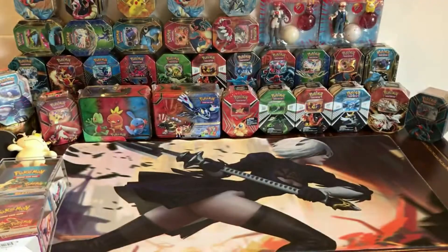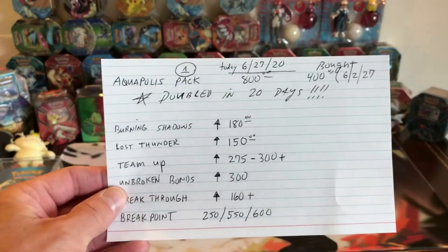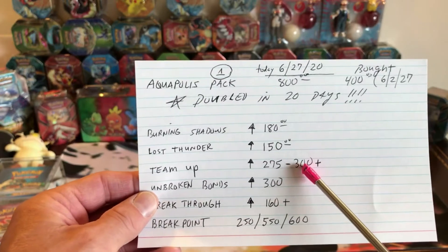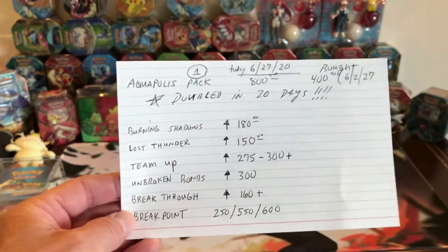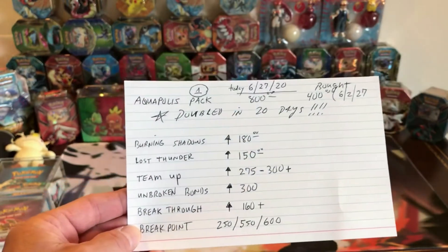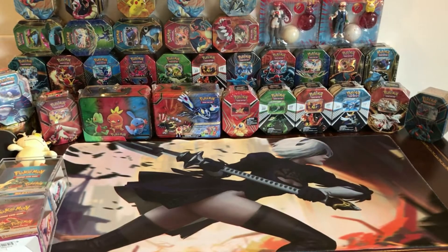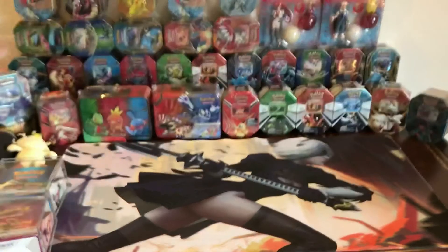The thing about these boxes is that when I give you prices, you might still be able to find somebody who just wants to unload their box of Team Up and is willing to take $250 or even $225 because they need the money right now, or maybe they don't know the market value.